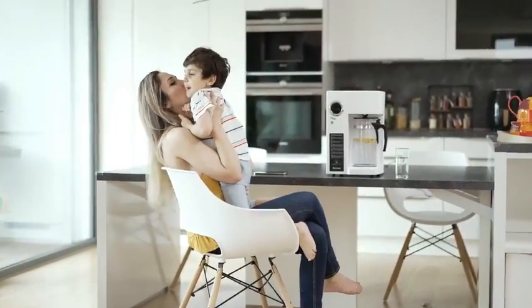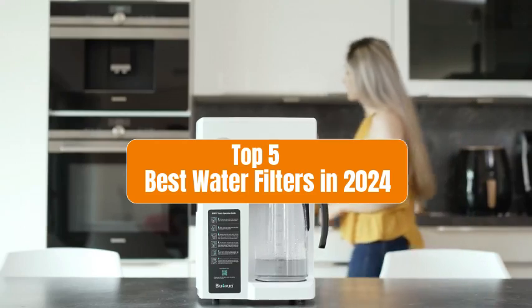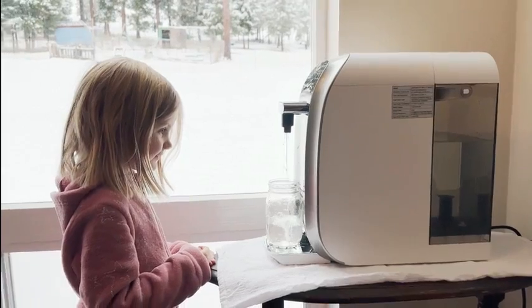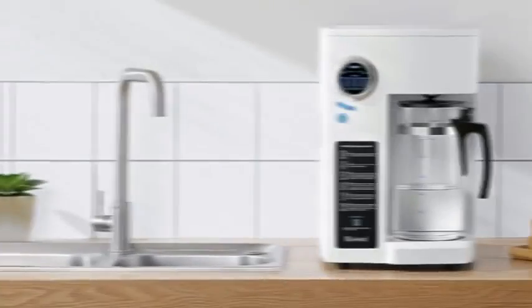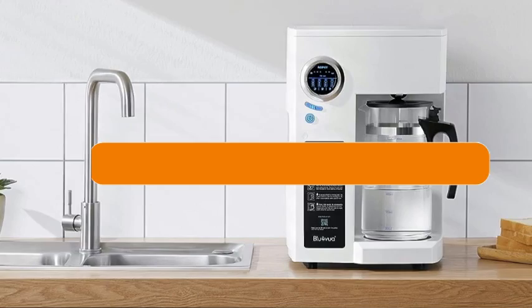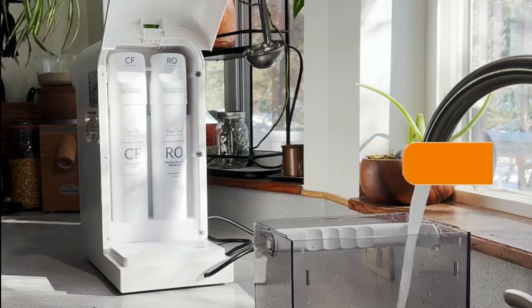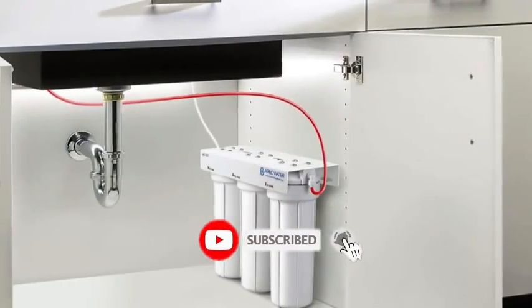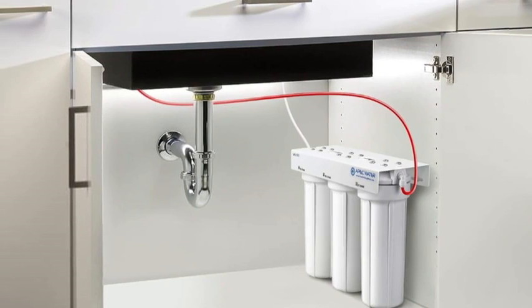Hey everyone, welcome to our channel. Today in this video, I will show the top 5 best water filters in 2024. Whether you're concerned about chlorine and heavy metals, or just want the best tasting water possible, we've got you covered. If you want to know about the price and other information, be sure to check the link in the description below. Don't forget to hit that subscribe button and ring the notification bell so you never miss out on our latest content reviews. Let's get started.